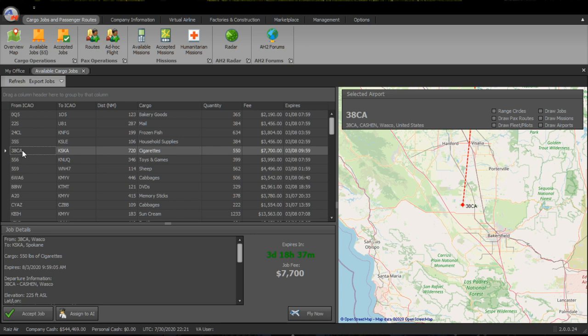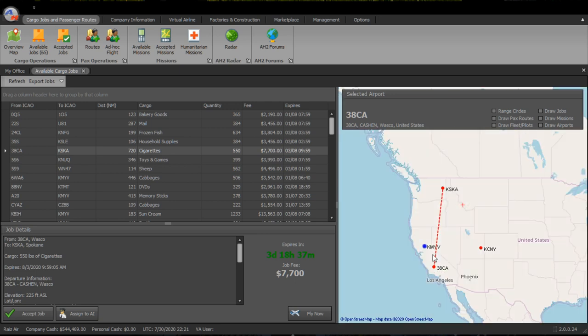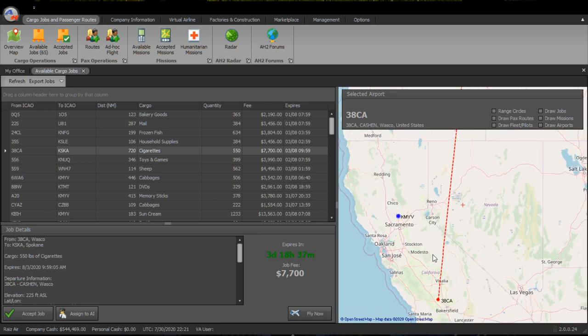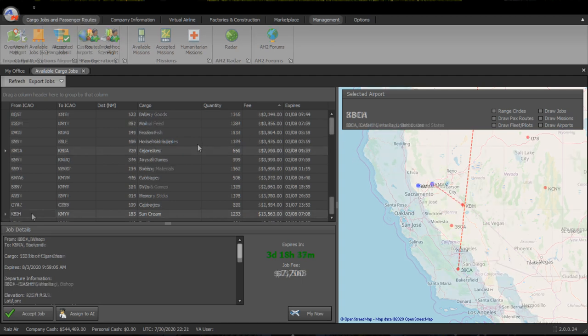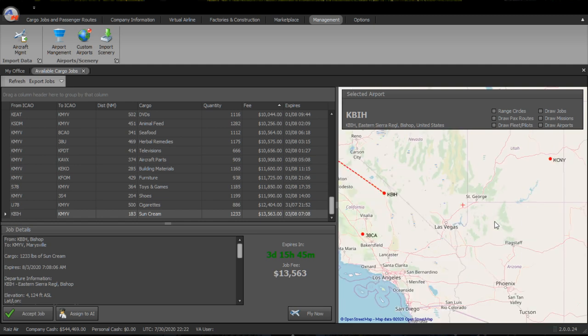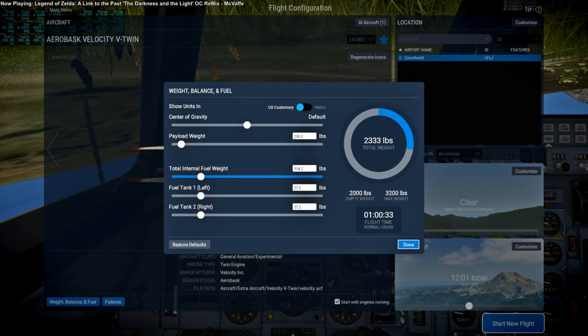Hello everyone, and welcome back to my Air Hauler II career in X-Plane 11. In the previous video, I brought my Velocity V-Twin to 38CA, which is an airport north of Bakersfield. I was going to pick up a job there, but the job I had highlighted was a different one — the other must have expired. I've got a cigarette job to bring cargo to Washington State, but that's a long trip and doesn't pay very well. So I found another job from Bishop, California to Marysville to ship sun cream, and that paid twice as much and wasn't nearly as far.